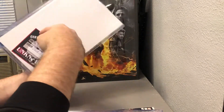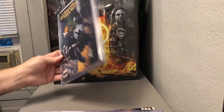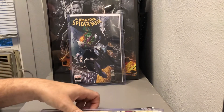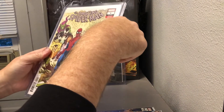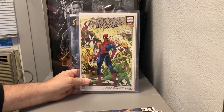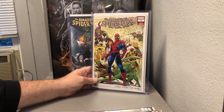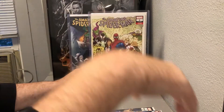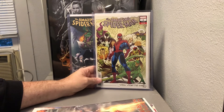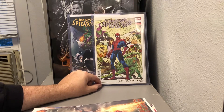Amazing Spider-Man number four, signed by Philip Tan. These two, I think, are the big hits of the box. These are all really nice. I don't believe I have any of these. So I would say that was a pretty good haul.